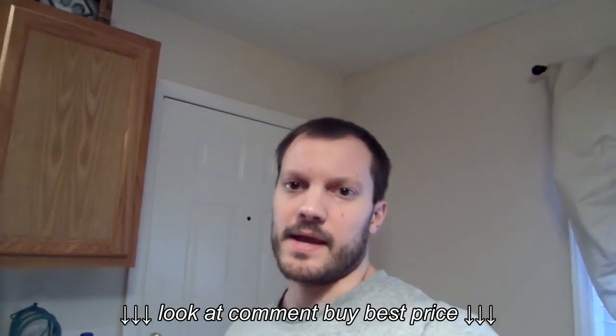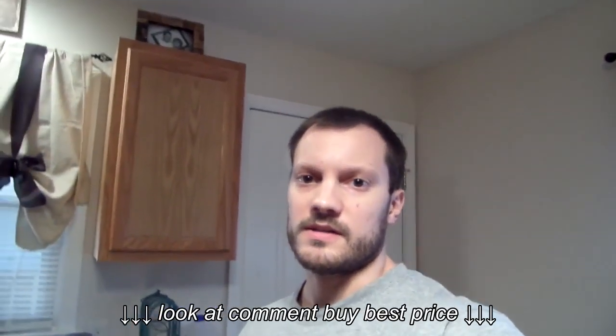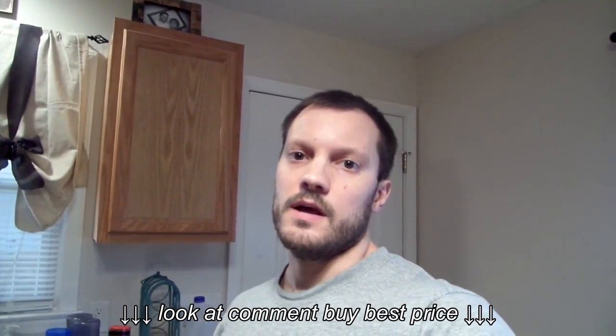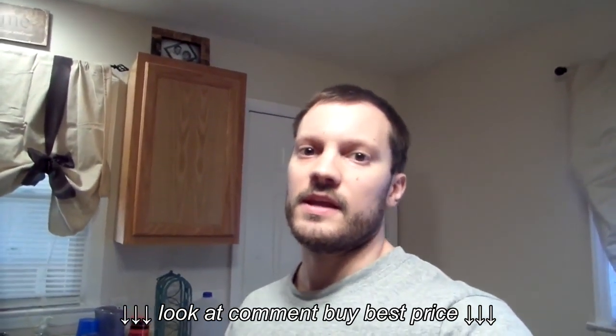I decided to go ahead and add my cats in there and put a little bit about me in this video to see what you guys think about me trying to do vlog style videos. I got this kind of idea from Matt and Kaylee — if you watch them, you need to look them up. They're hilarious. They do a daily vlog every day.